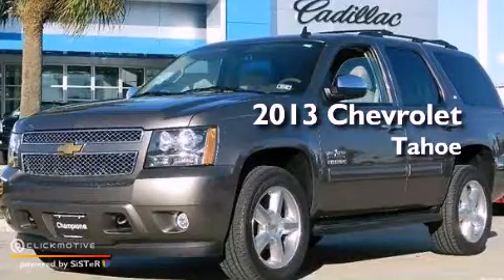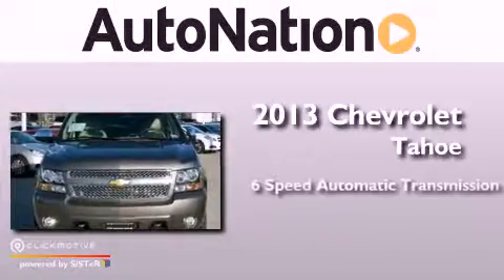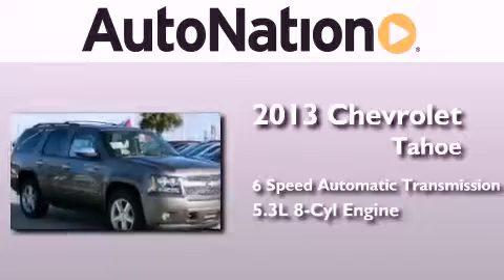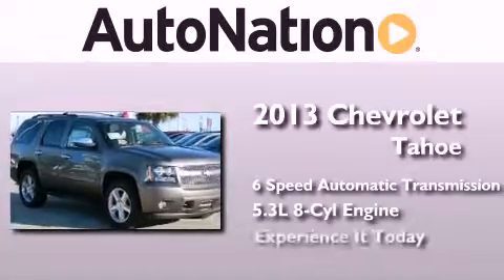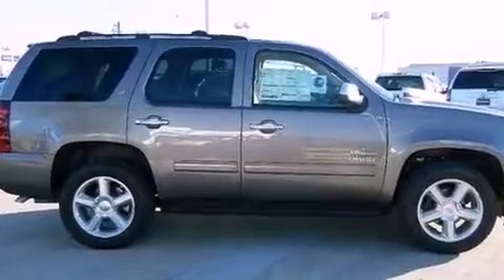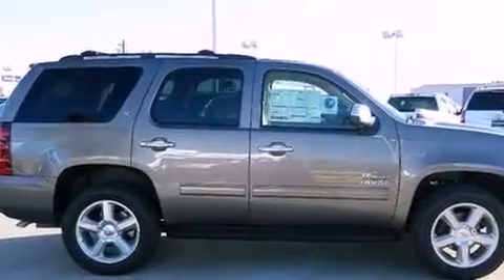This is a brand new 2013 Chevrolet Tahoe. This SUV has a 6-speed automatic transmission and a 5.3-liter V8. Its top features and packages include a limited slip differential and a tire pressure monitoring system.